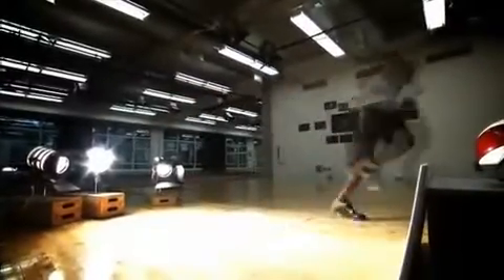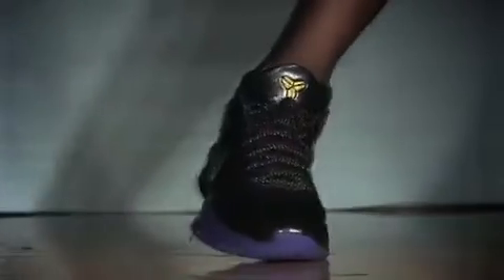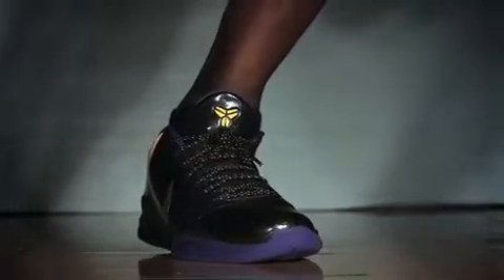You can't take a standard high-top and just cut the collar off and say you've got a low-top shoe. You need to build it from the ground up, and that was sort of what was exciting when we started working on the Kobe product.